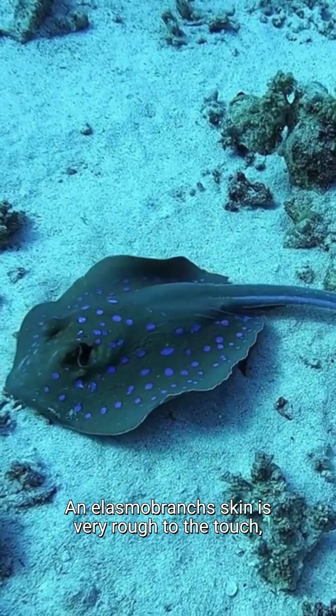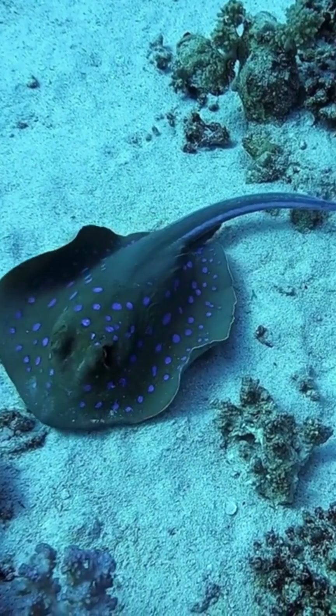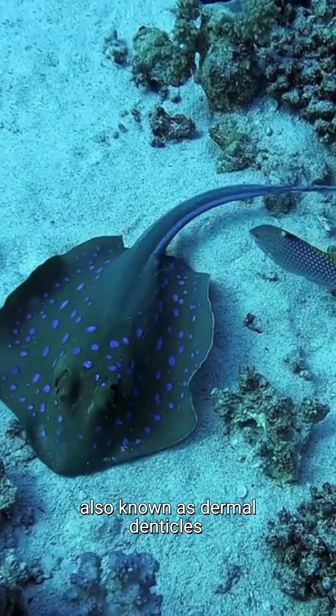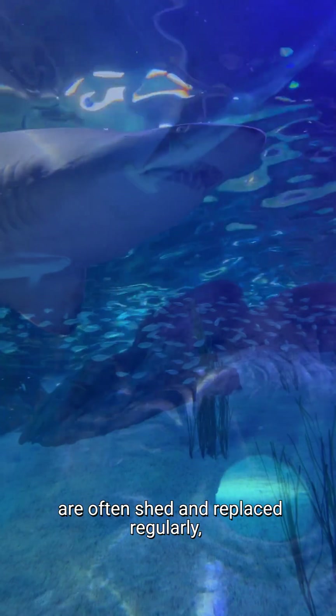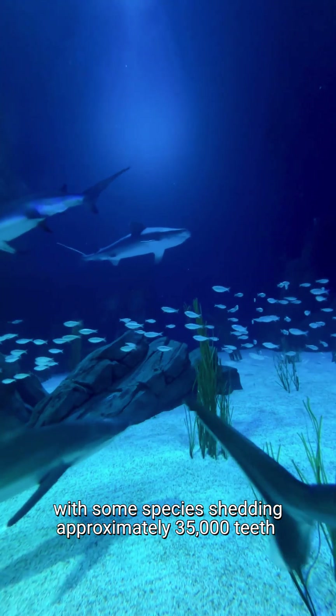An elasmobranch's skin is very rough to touch, like the texture of sandpaper. This is due to the skin being covered with dermal teeth, also known as dermal denticles or placoid scales. Chondrichthyes teeth are often shed and replaced regularly, with some species shedding approximately 35,000 teeth in their lifetime.